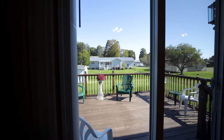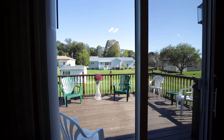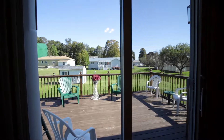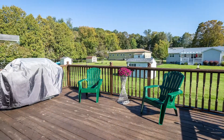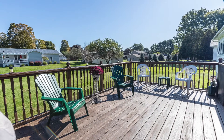You can just imagine stepping out onto this deck with a hot cup of coffee in the morning to grab a few minutes of calm before your day begins, or curled up with a great book on a lazy afternoon. It's also the perfect space for dining al fresco with close friends and family during the warmer months.